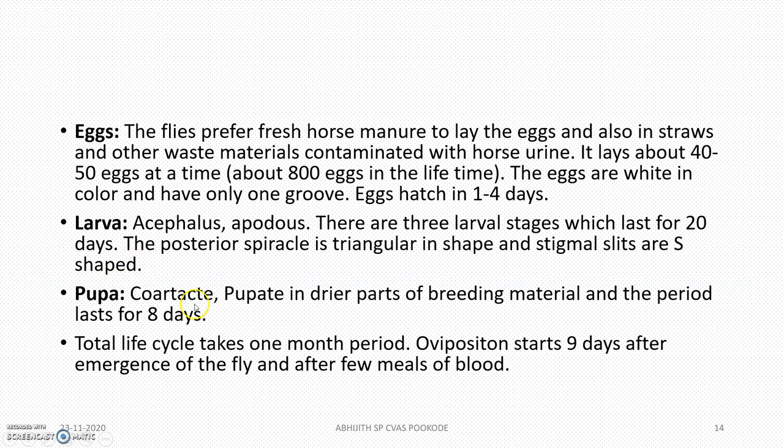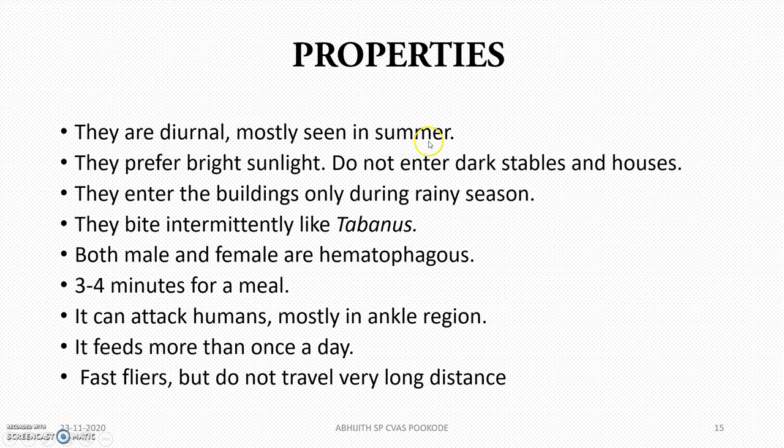The pupa is coarctate — this is very important. The flies are diurnal, mostly seen in summer. They prefer bright sunlight and feed during the daytime. They do not shelter under dark tables and in houses, and only enter buildings during the rainy season.